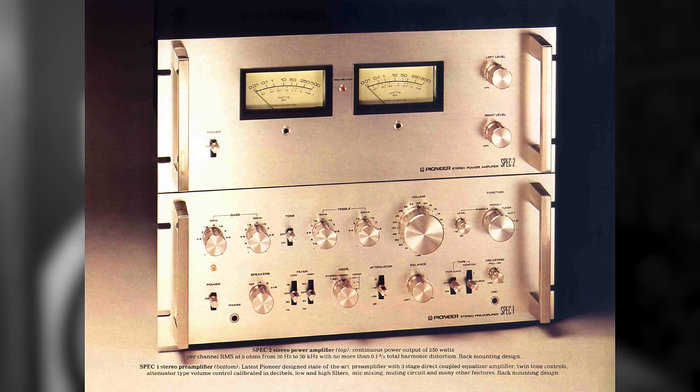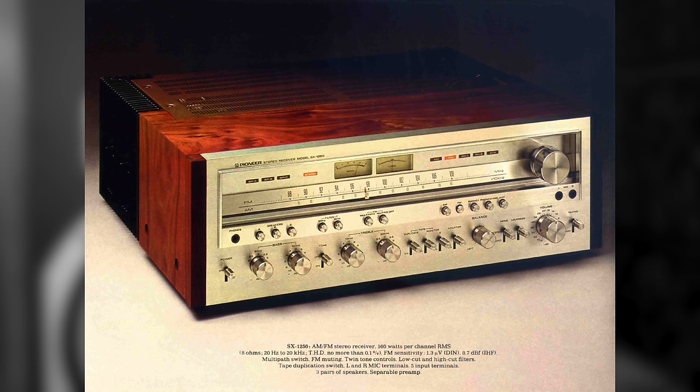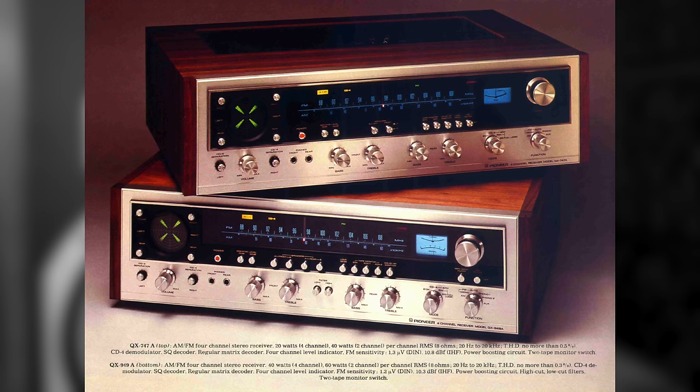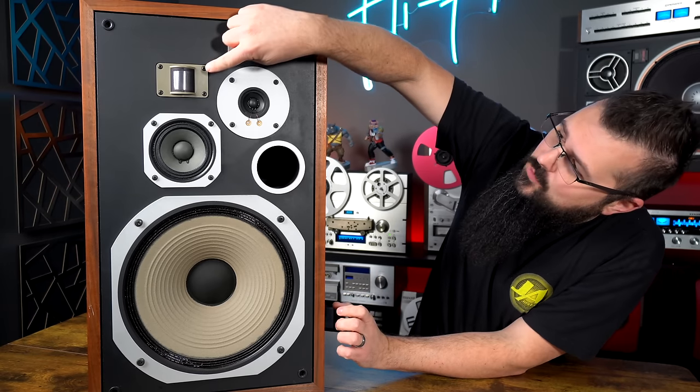That catalog included the Spec 1 preamp and Spec 2 amp, the SA9900, 7500, 8500, and 9500, the SX-1250, the entire SX-50 series, and even the Quad QX-747 and 949. Now let's get into what is actually on the HPM-100, starting with the Super Tweeter — this guy right over here.